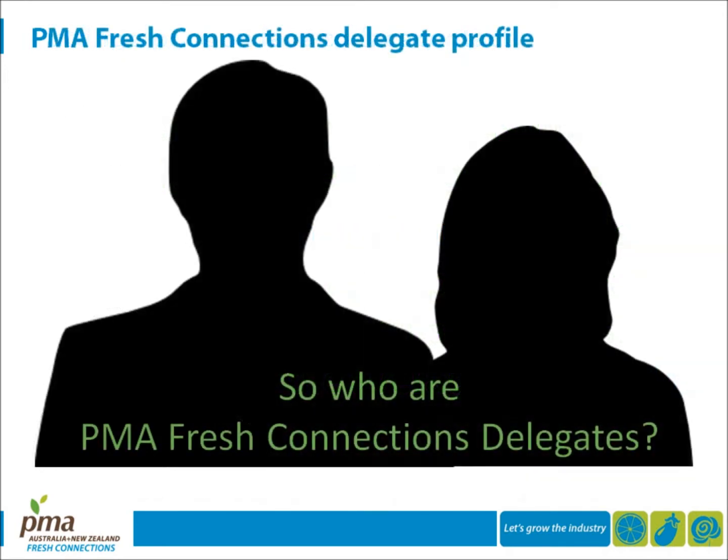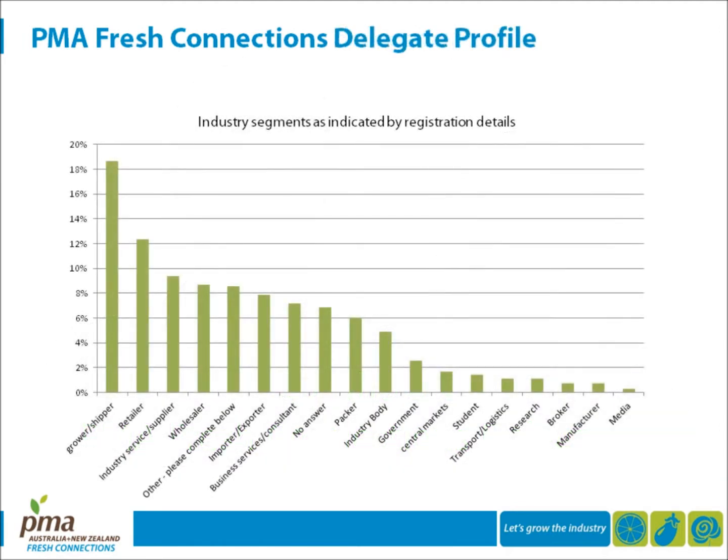So who are PMA Fresh Connections delegates? Our 2011 registration details indicate representation from a good cross-section of the Australian and New Zealand fresh produce industry, including growers, retailers, wholesalers, importers and exporters, packers, and even students thanks to the PMA Career Pathways Spot Scholarship.